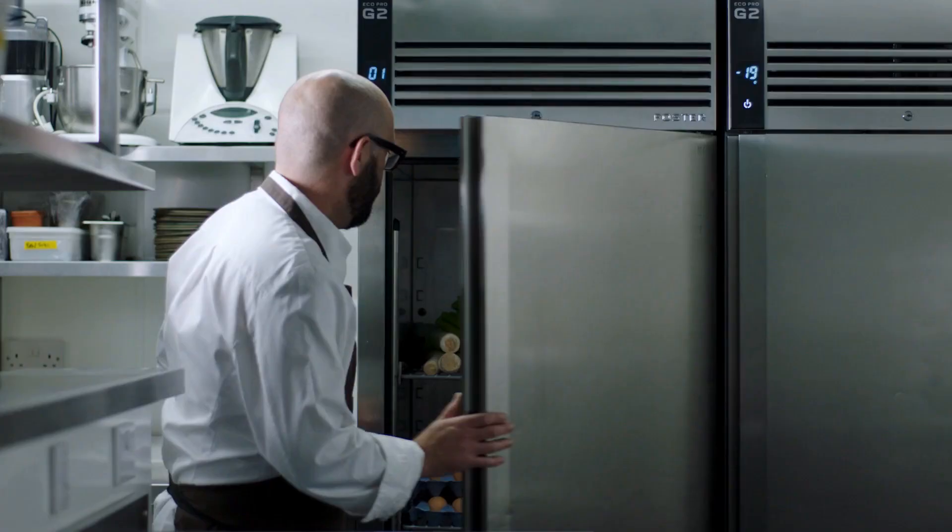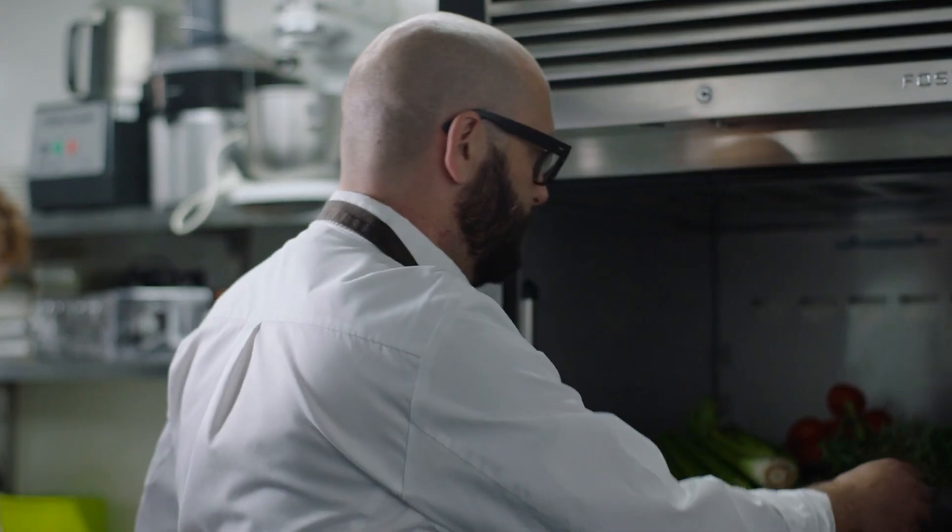When it came to getting new fridges in at Benedict's, I was really passionate about getting the best. When it came to finding Foster's, I knew that these were the fridges for us. The G2 are the Rolls-Royce and I'm really proud to say that they're in my kitchen.